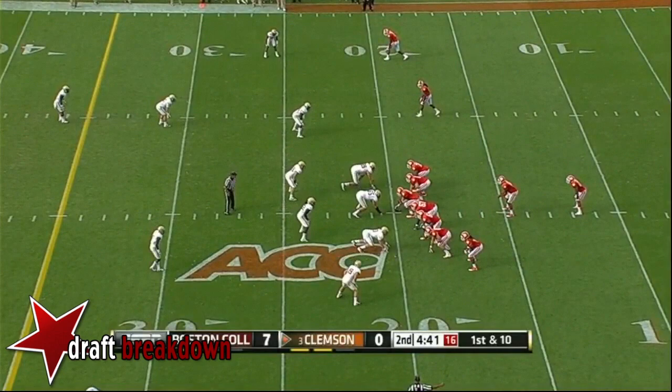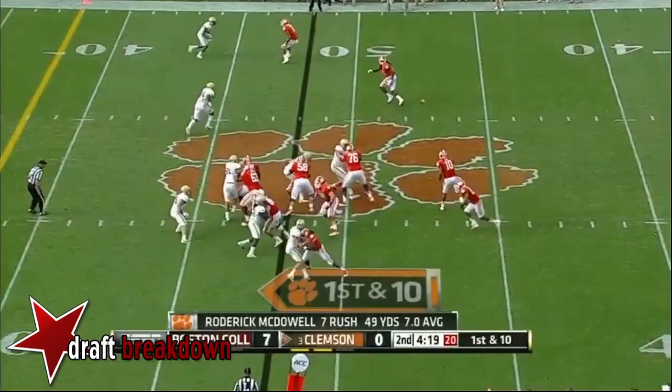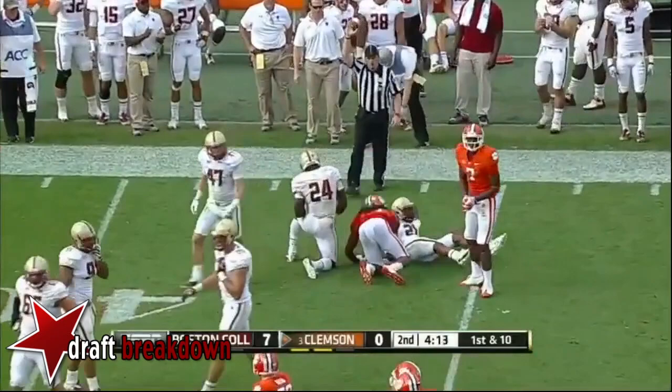Plenty of time with two timeouts and over four and a half minutes on the clock. There goes Roderick McDowell — makes a move. One big play for Clemson gets them into plus territory. Wide receiver screen to Sammy Watkins picks up five.